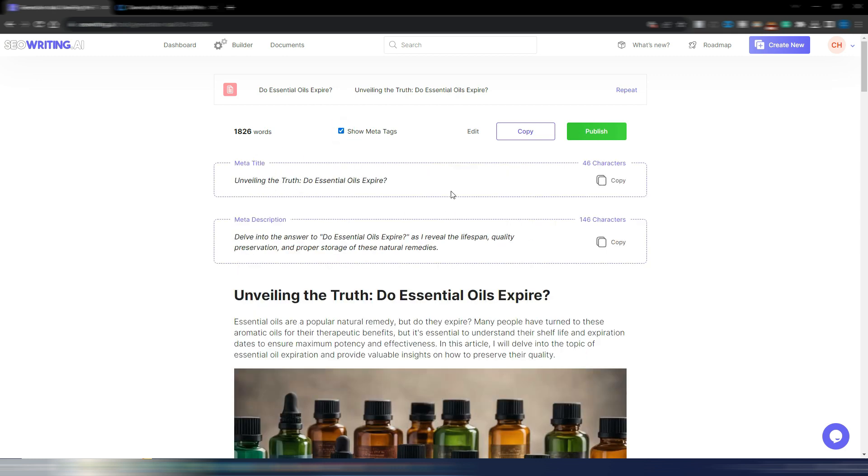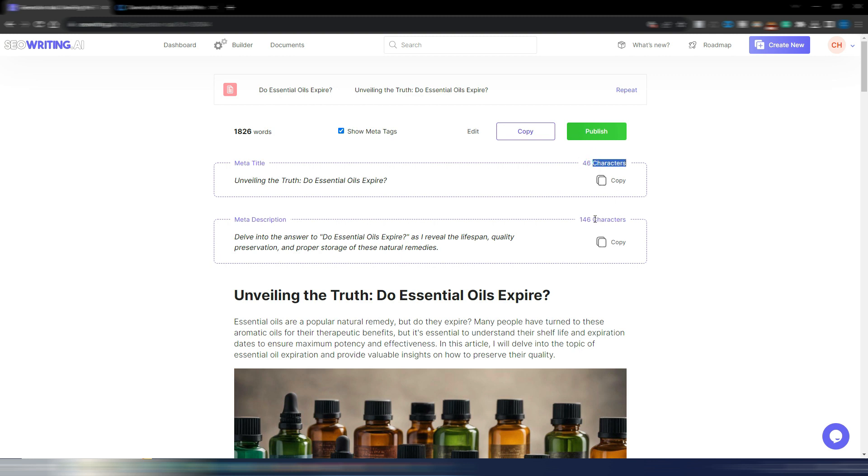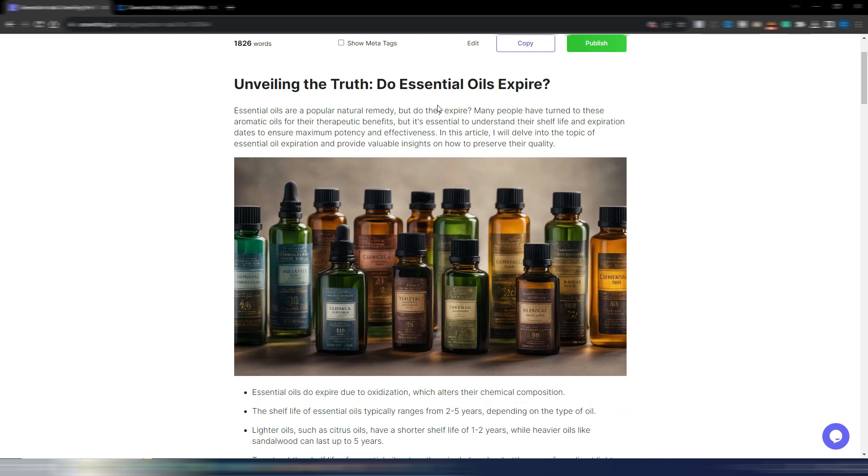The article is slightly under 2,000 words. Showing the meta tags: the meta title is 'Unveiling the Truth: Do Essential Oils Expire?' and the meta description contains my main keyword and covers lifespan, quality preservation, and proper storage. I like both, and they respect the character limits Google needs — they won't get cut in the SERP.